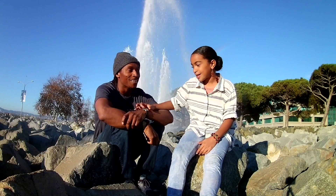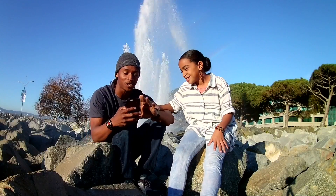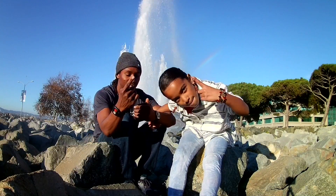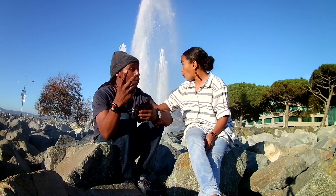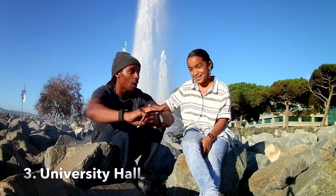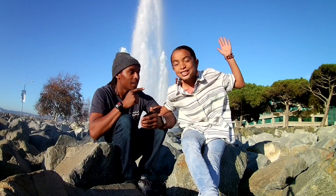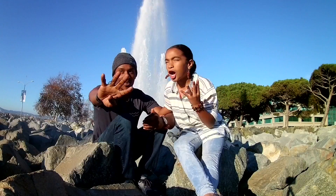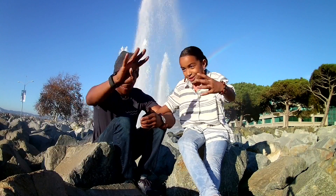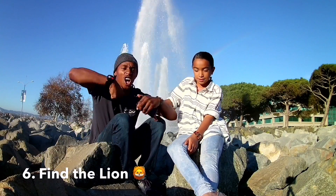And we got some challenges! So I've got six things for us to do today. Starting with, we gotta find the clock tower. We gotta find a waterfall. Another waterfall. We gotta find a university hall. The library and... talk to four students! Alright! And we gotta find a LION!